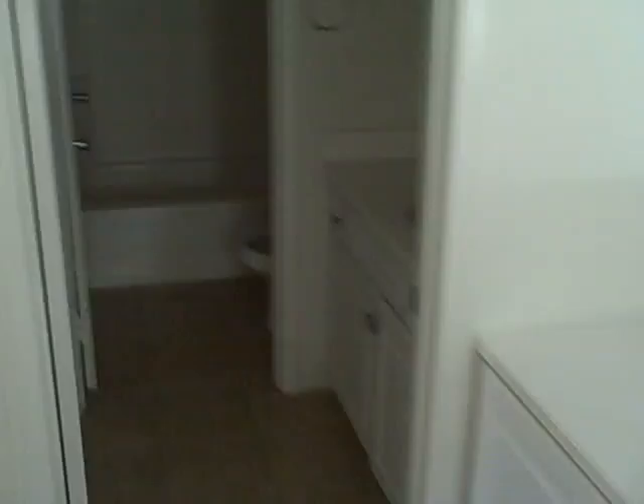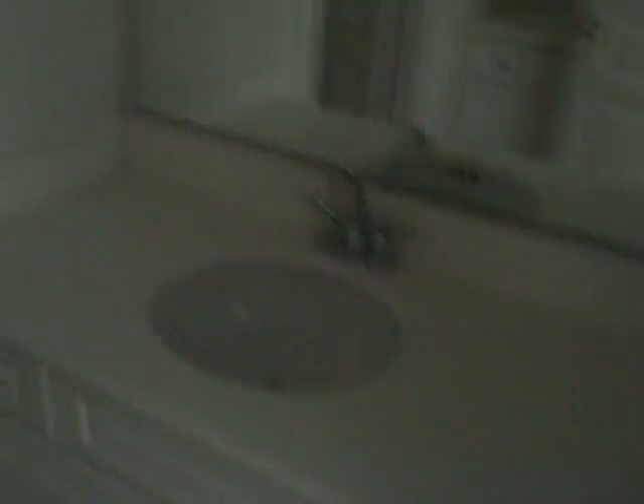Upstairs, dark hardwood floors throughout. Place for cabinets. Bathroom with dual vanity. This would be the third bedroom — fairly large, about 12x10 plus the closet.